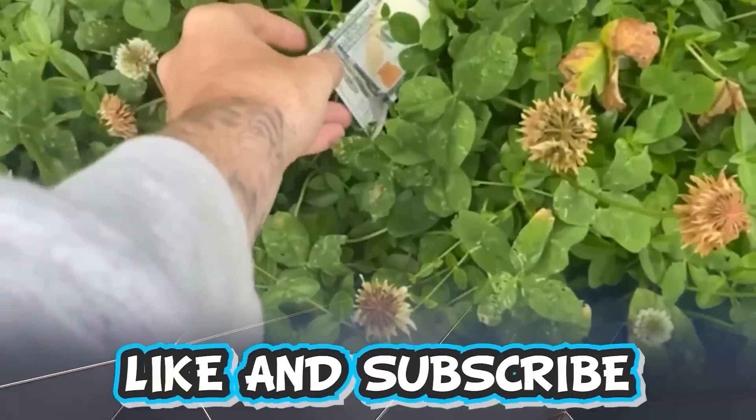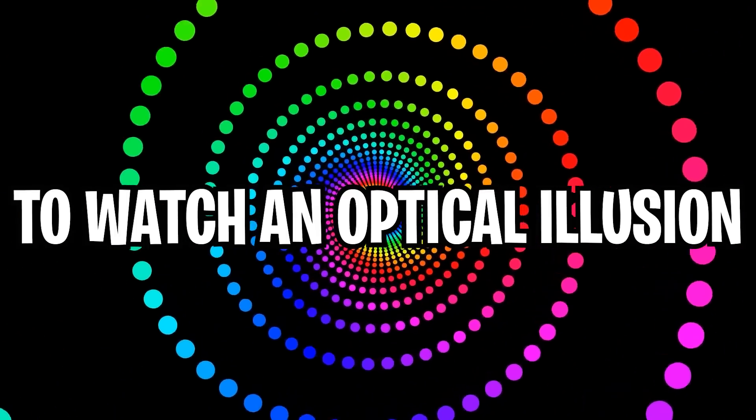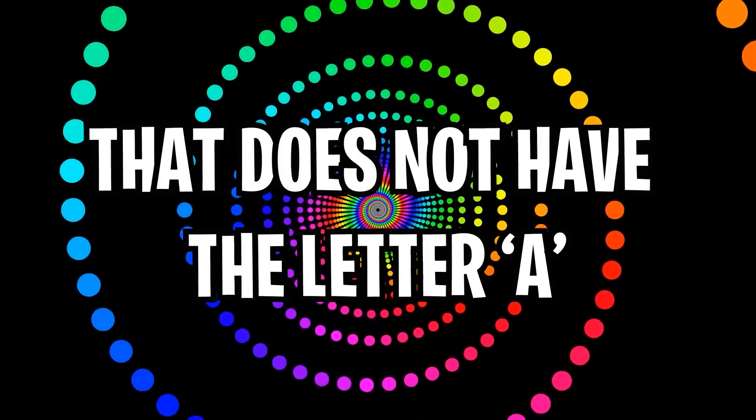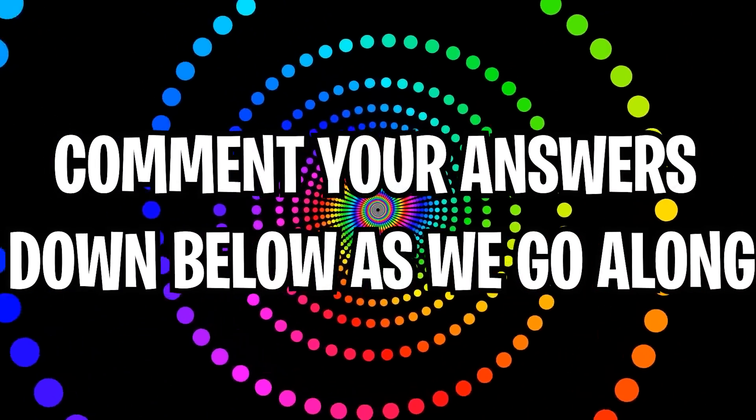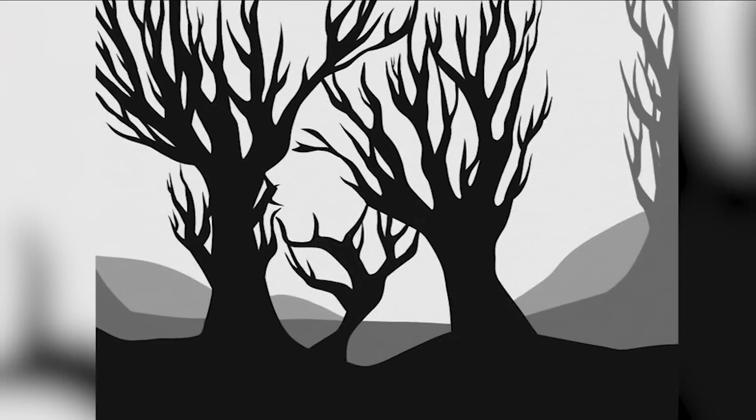Like and subscribe right now for amazing luck for the next week. Make sure to watch today's full video to watch an optical illusion that does not have the letter A — and not just that, but comment your answers to the optical illusions down below in the comments section as we go along.